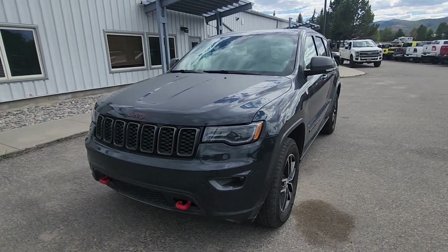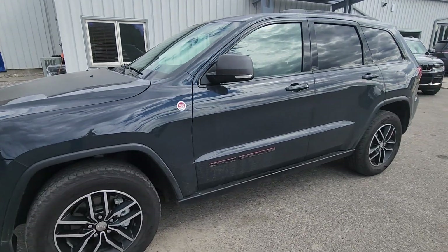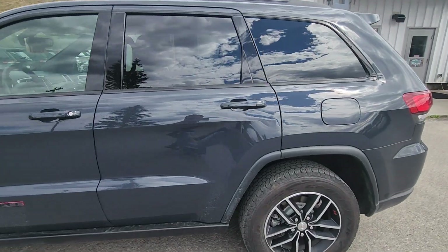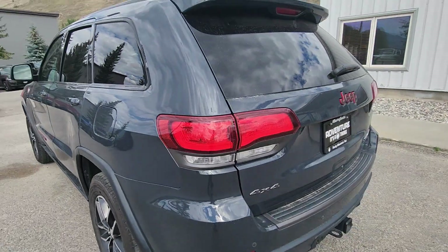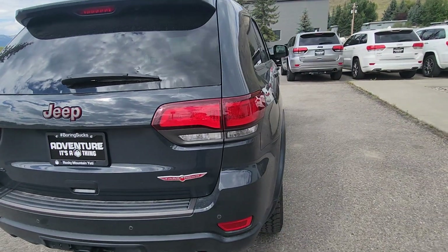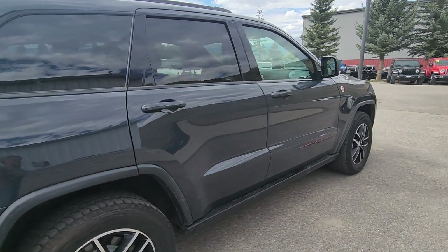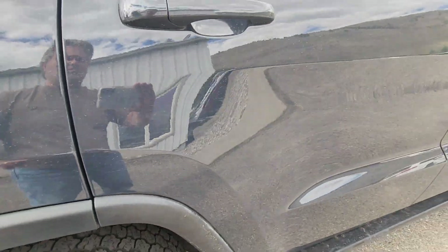Here's our 2018 Jeep Grand Cherokee Trailhawk. Got a slight scratch — more like a rub on the paint. Doesn't go through right there.